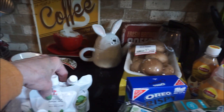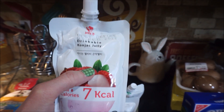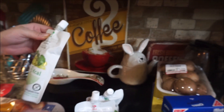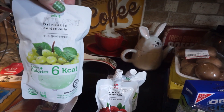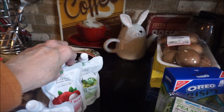Every time you go to that store, they have all these different drinks — it's a surprise every time. So these only have seven calories and it's a drinkable konjac jelly. I got two lychee ones and two grape ones. Sometimes you just need that sweet little fix without all the calories.